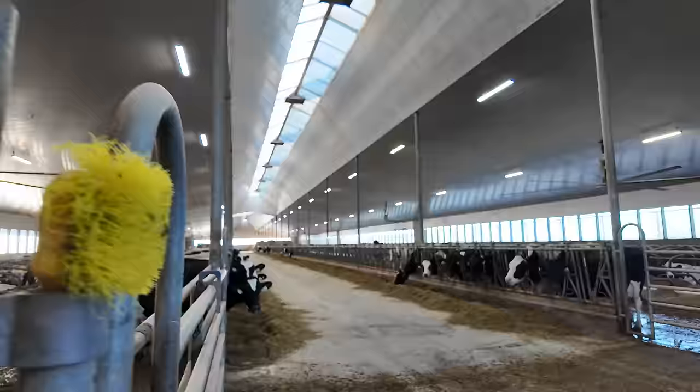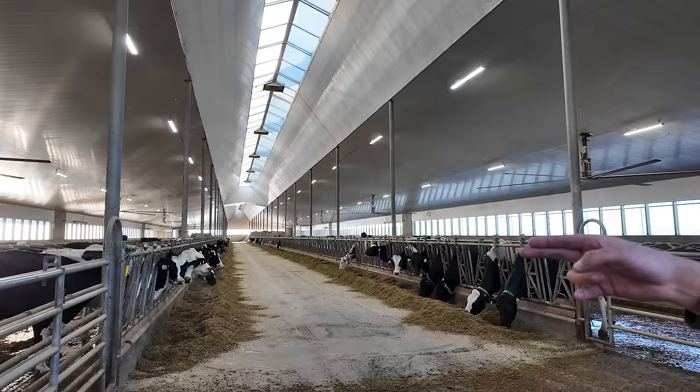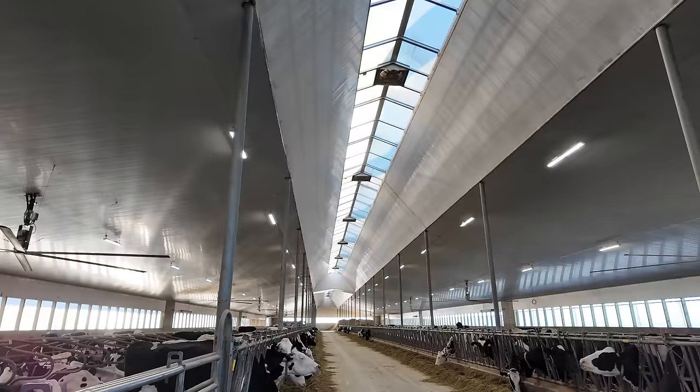We've got 150 stalls on both sides here, all sand bedding, no scrapers — just a mesh vacuum truck. We keep older lactation cows on one side and lower lactations on the other side to prevent bullying. There's so much natural light in this barn with the skylight — on a nice sunny day after a rain shower it's just pure light in here.